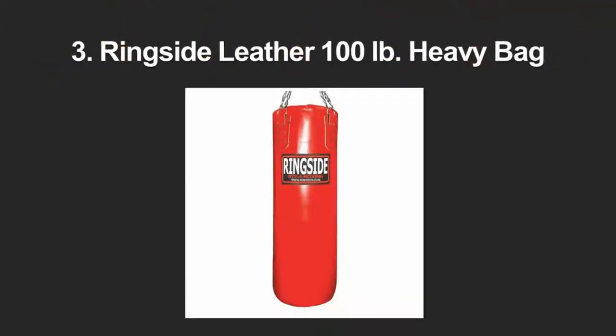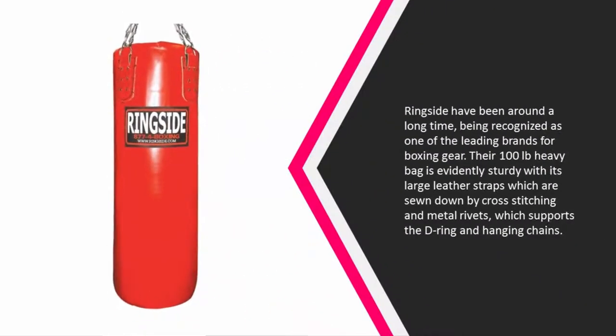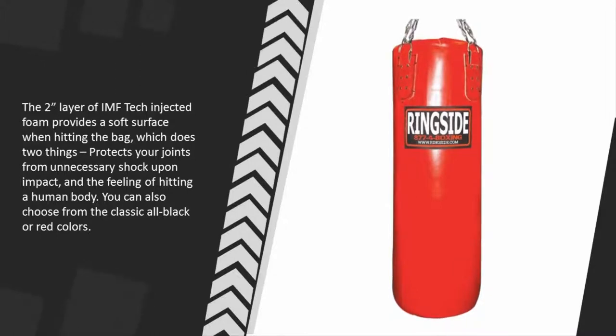Halfway through our list at number three, Ringside has been around a long time and is recognized as one of the leading brands for boxing gear. Their 100-pound heavy bag is evidently sturdy, with large leather straps sewn down by cross-stitching and metal rivets which support the D-ring and hanging chains.